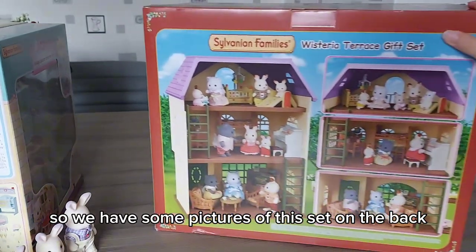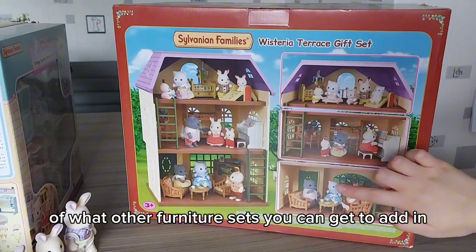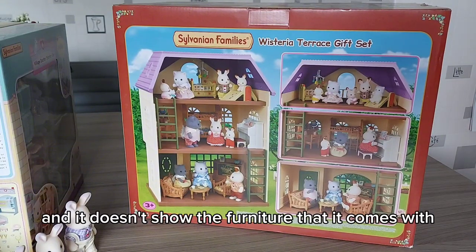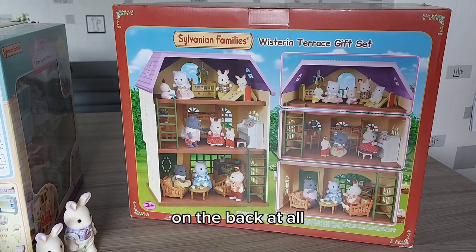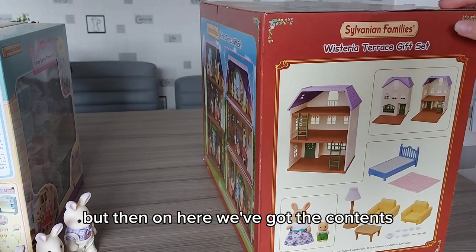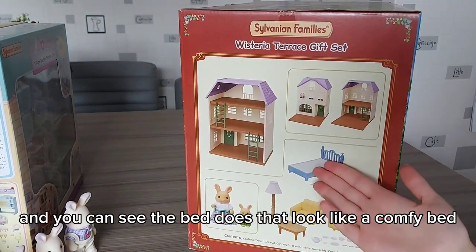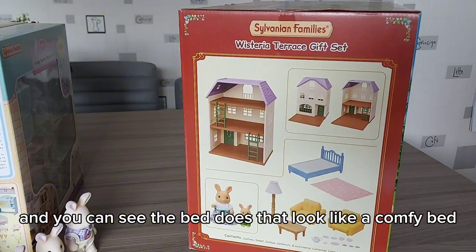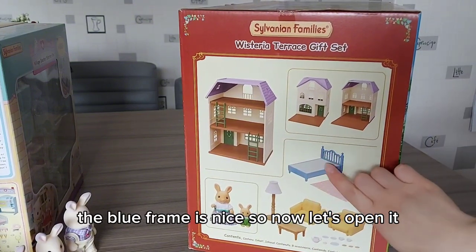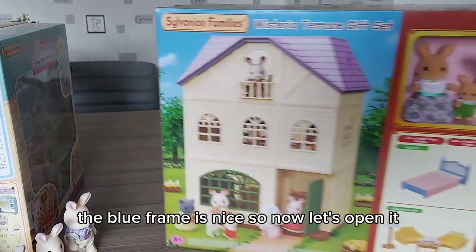On the back we have some pictures of this set and it gives you ideas of what other furniture sets you can get to add in - it doesn't show the furniture that it comes with on the back at all. Then on here we've got the contents, and you can see the bed - does that look like a comfy bed? I do like the color of the frame though - the blue frame is nice. So now let's open it.